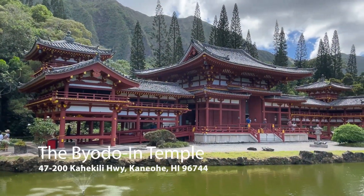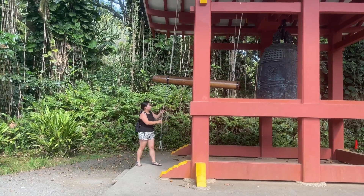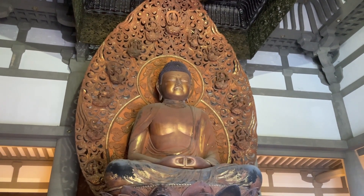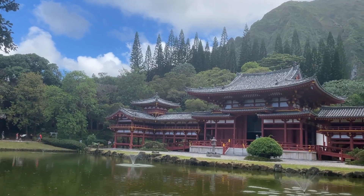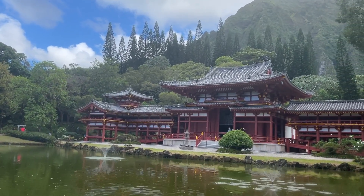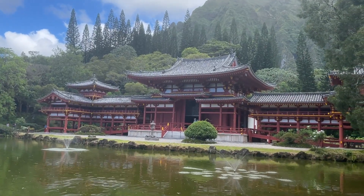Over the mountains, you reach Byodo-In Temple. This temple, which translates to Temple of Equality, is a non-denominational Buddhist temple located in the Valley of the Temples Memorial Park. Dedicated in August of 1968, Byodo-In commemorates the 100th anniversary of the first Japanese immigrants to Hawaii.